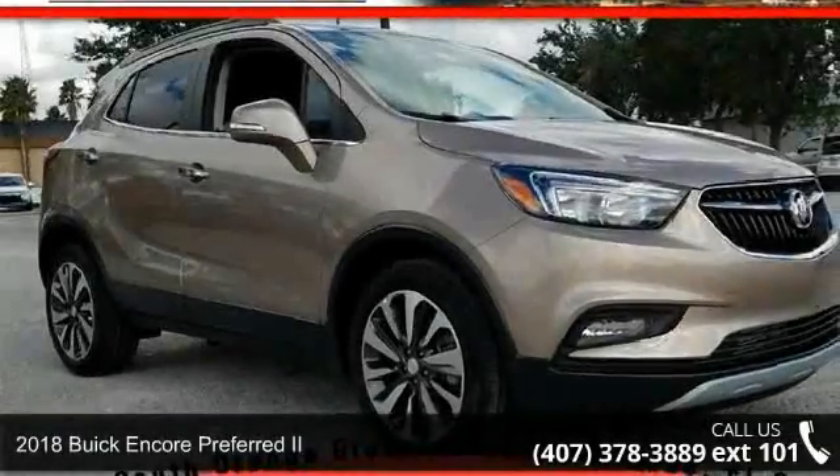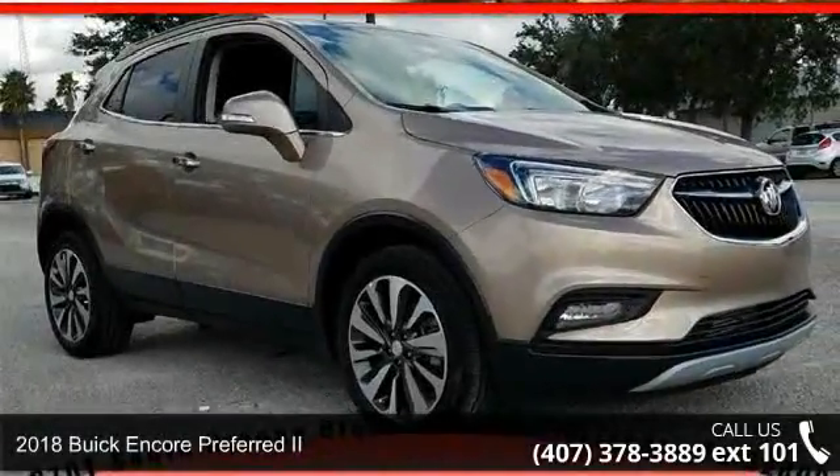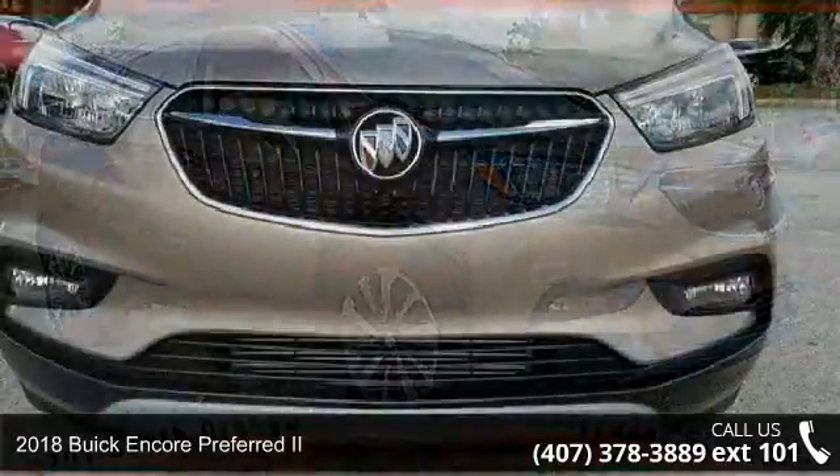Imagine yourself in this 2018 Buick Encore. This may be the set of wheels you've been looking for.